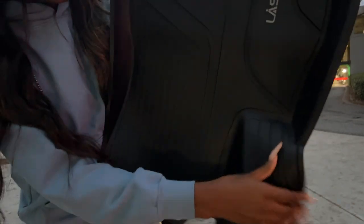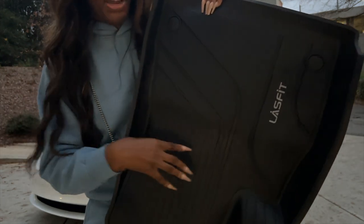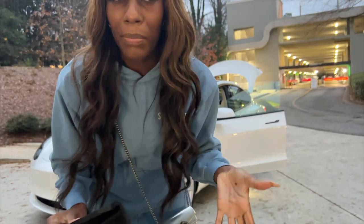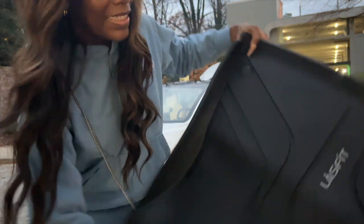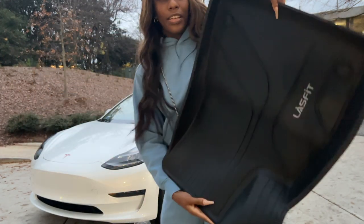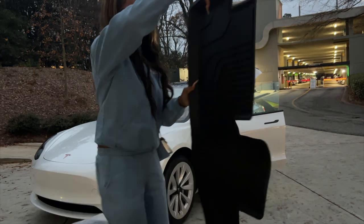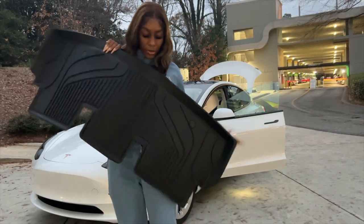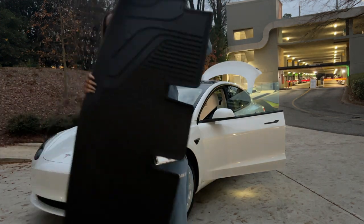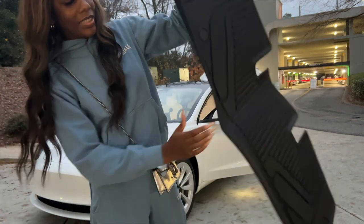Before I install them, I want to show you the quality. They're super nice and thick. I love the design — it's not too much. Some of the mats I was seeing had too many crevices, and I didn't really want all of that inside my car. These are nice and sleek. I'm literally so satisfied so far. The front mats go in the front seats and the long one goes in the back row.